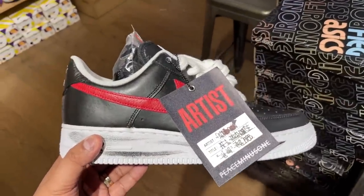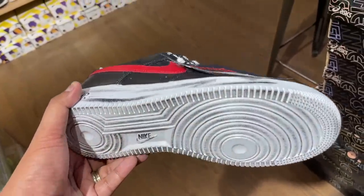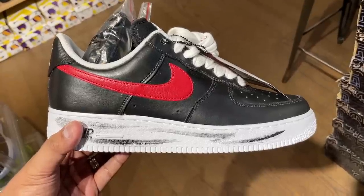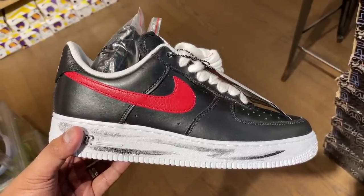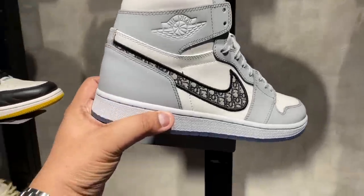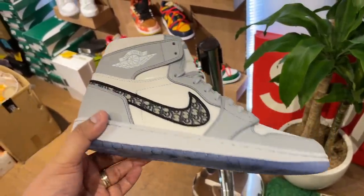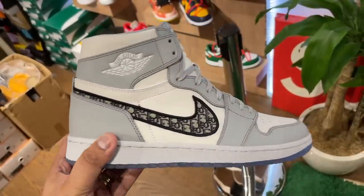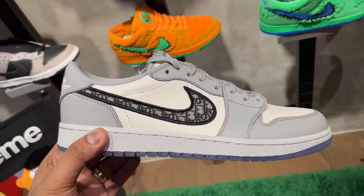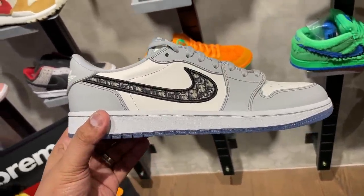So let's jump right into it. First up, we saw the G-Dragon Peace Minus One Air Force One Artist Edition — size 11, 10.5, red swoosh — at 160,000 pesos. Crazy price, but it is super limited. They also had the Dior Jordan 1, both in the highs and the lows. The Dior Jordan 1 High selling for around 450,000 pesos, which is a far cry from the 2M initial price. And then the Jordan 1 Dior Low selling for 300,000 pesos. Apparently this sells fast, as they've sold a couple of pairs in the last few weeks and months.